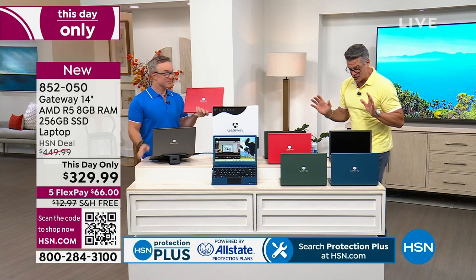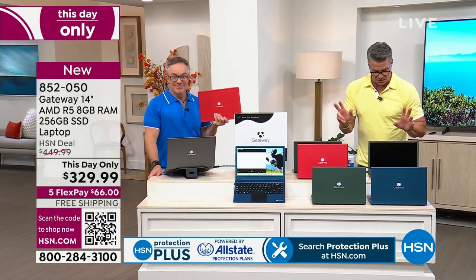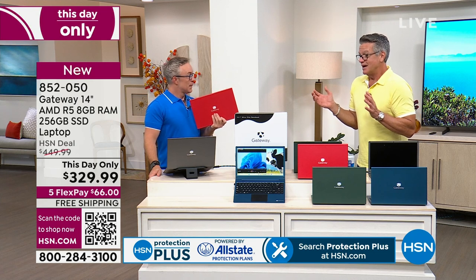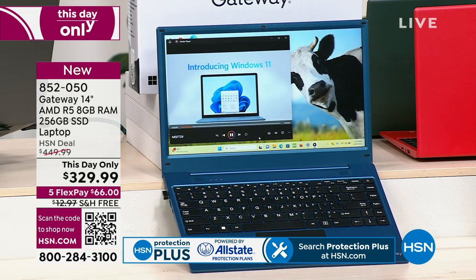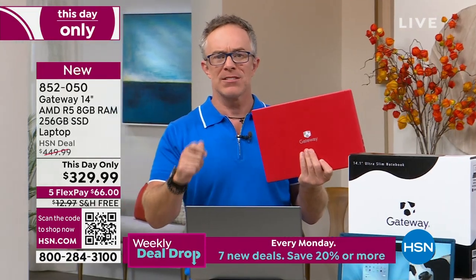Lots and lots of other features that Bill's going to get into. The audio is amazing on this — built-in speakers, two speakers built into this. And you can get it home today for $66. The price on it is crazy. For eight gigabytes? We need that extra gigabyte these days.